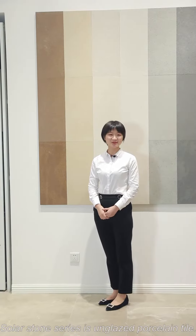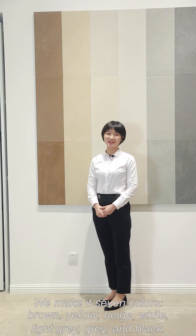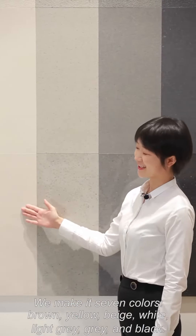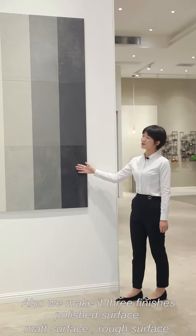The Solar Storm series is our unglazed porcelain tile. We make it in seven colors: brown, yellow, beige, white, light gray, gray, and black.